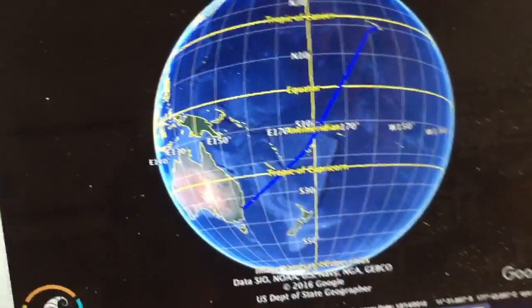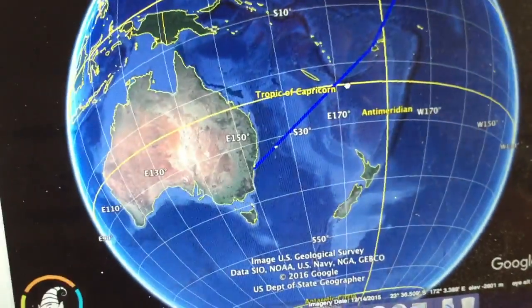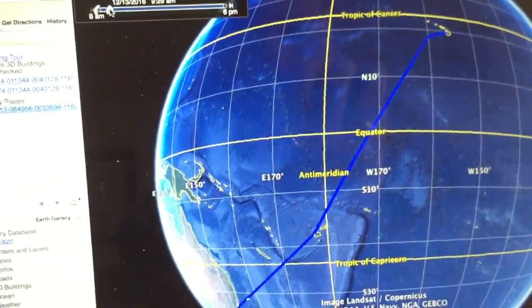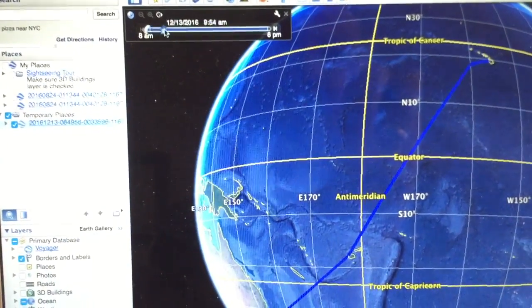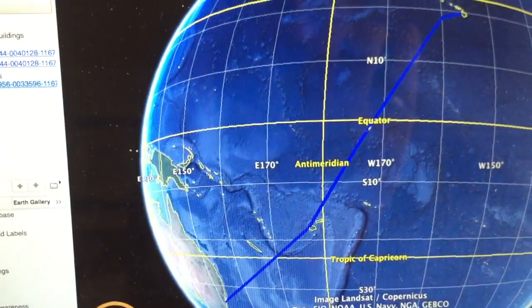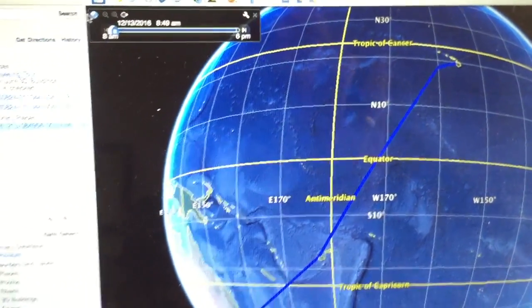There's the Google Earth program with the KML file included. What you can then do is just run through the actual log, and you'll see that little cursor moving - it's showing where we were at any given time, as I move that log back and forward.